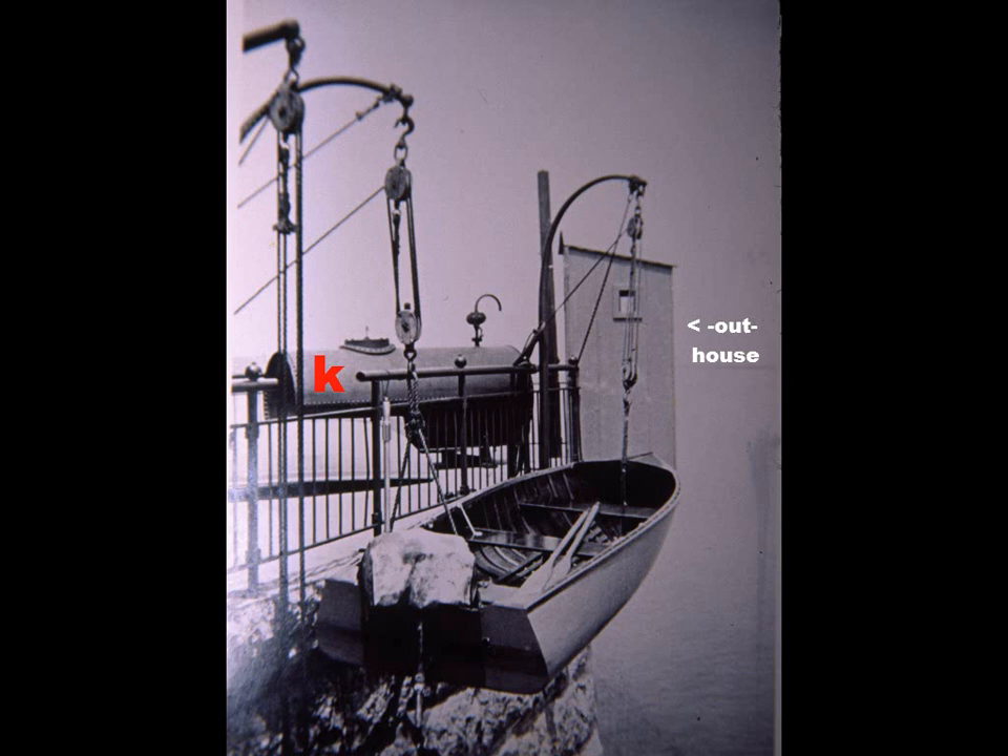This black-and-white picture, probably taken in the early 1900s, always draws a lot of public interest. You'll notice it says 'outhouse' on the side — that was the restroom facility for the lighthouse, which overhung the Hudson River. There's a large tank in the back marked with a 'K' for kerosene. They needed kerosene for the lamp in the lantern room, and also for lamps inside the building so they could see to do work during early dark hours.